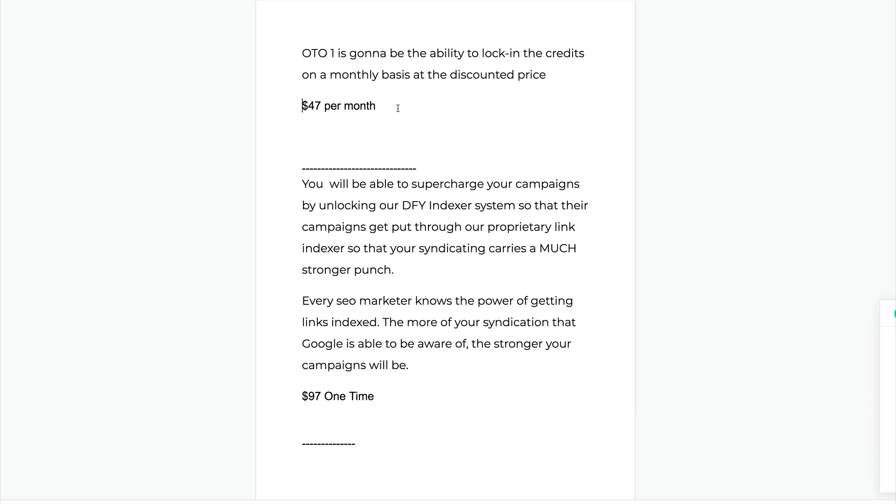The first OTO is a monthly fee — it comes with a one-dollar trial but it turns into $47 a month. I'd honestly give this a try for one dollar just to see if it's worth it. If it is, go into the recurring; if not, cancel before the trial ends. What this does is let you lock in more credits at a discounted price. If you're going to use a lot of credits, lock this in now because you'll get a huge discount. Definitely worth looking at.